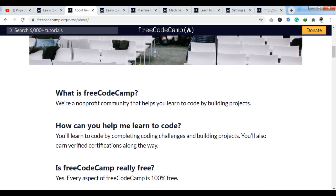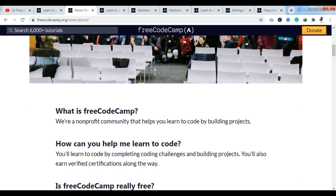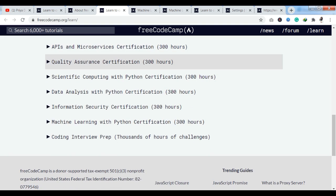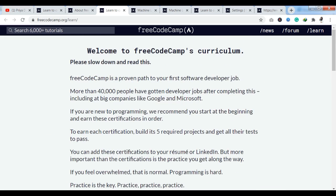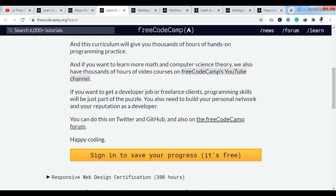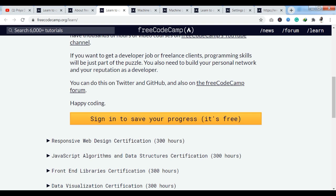Now let's talk about the curriculum. If you click on the Learn section, you will come to a page where you have courses. You can see how many hours of courses are available — 300 hours of course content. There is also a brief description of the curriculum. If you want to enroll in courses, you can see the sign-in and sign-up process.